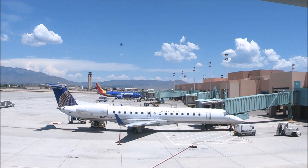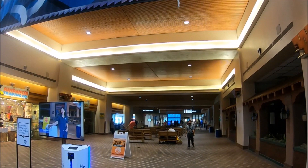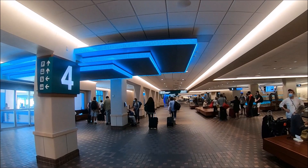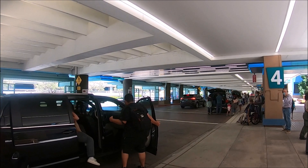This is Albuquerque International Sunport Airport with the airport code ABQ. Albuquerque International Sunport, aka Albuquerque Sunport, is New Mexico's largest commercial airport serving as an entry point to New Mexico's rich culture. Albuquerque International Sunport is one of the most culturally unique airports in the US due to its New Mexican architecture and extensive art collection. This Albuquerque Sunport travel guide provides helpful information for passengers arriving in Albuquerque, New Mexico.